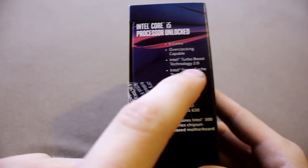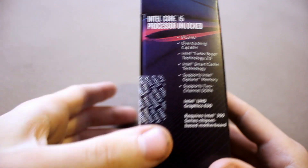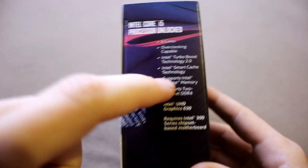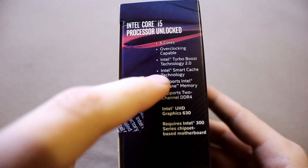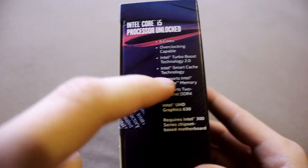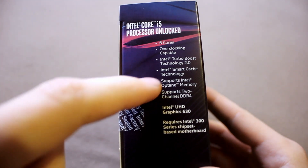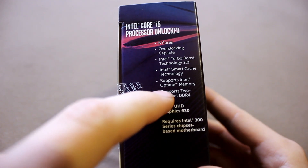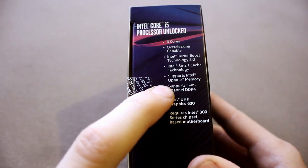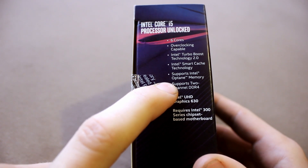The good days of like a 50% frequency boost from overclocking — I think those are over. Intel Turbo Boost Technology 2.0 — that's just turbo boost, basically what you've had since Sandy Bridge. Intel Smart Cache Technology — I have no idea what it is, but for sure it does have a lot of cache. Supports Intel Optane memory — that's an actual good thing.